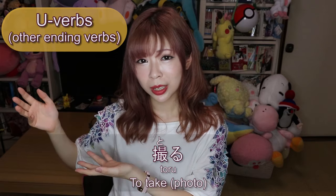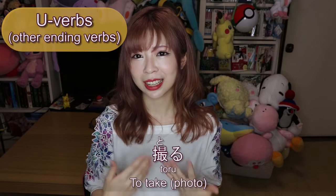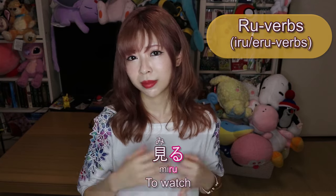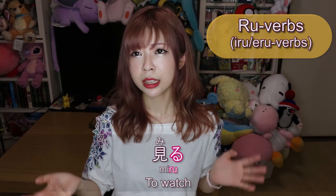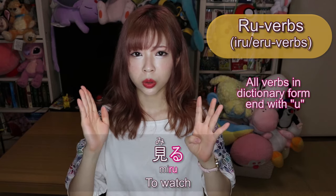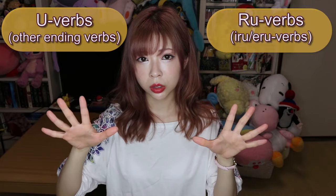The reason I call them iru/eru verbs rather than just る verbs is because verbs ending in ある、うる、おる don't conjugate the same way. When textbooks say る verbs, they really mean iru/eru verbs. For example, 取る (to take) — like 写真を取る (to take a picture) — conjugates like う verbs. I also don't call the other group 'う verbs' because every verb has a う sound at the end; even る verbs like 食べる and 見る technically end in a う sound.